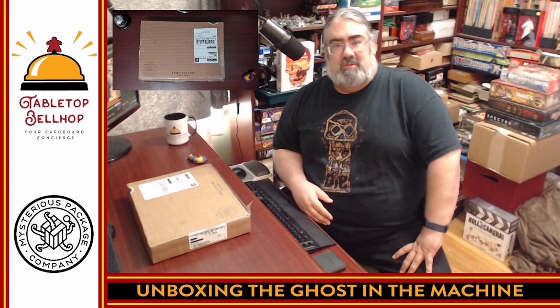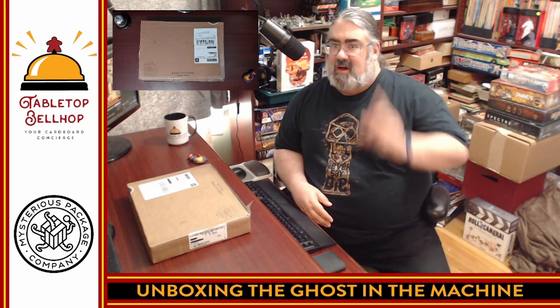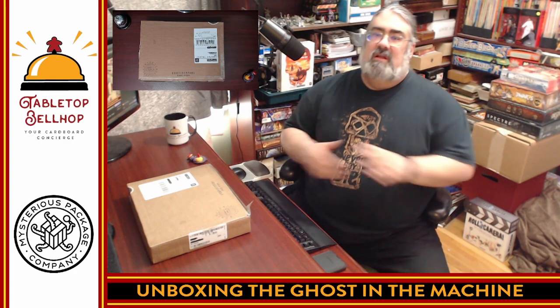Hello and welcome to a Tabletop Bellhop Cardboard Coat Check. I am Mo Tuzano, the Tabletop Bellhop, your cardboard concierge, working with you to make your game nights better. Today what I'm going to be doing is cracking open a rather fascinating box for the first time.